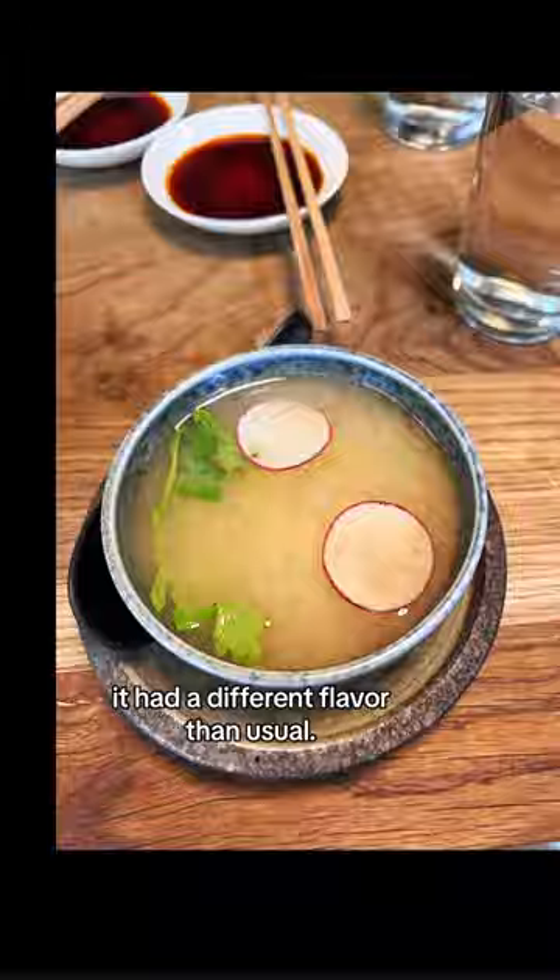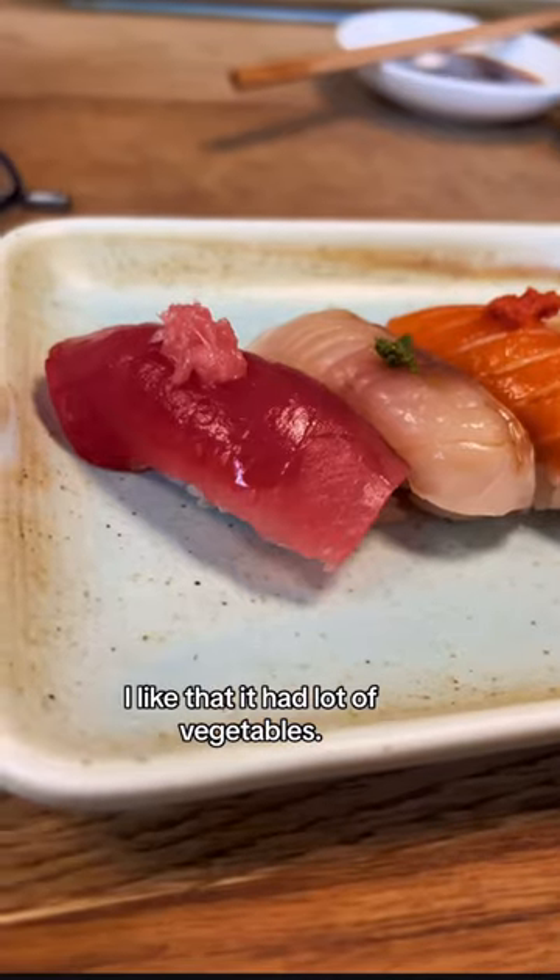This miso soup was interesting — it had a different flavor than usual. I noticed a lot of vegetables in it.